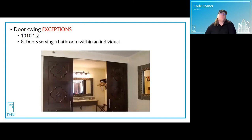Exception number eight: a door serving a bathroom within an individual sleeping unit in Group R1. Group R1 occupancies include hotels, motels, and boarding houses, for example.